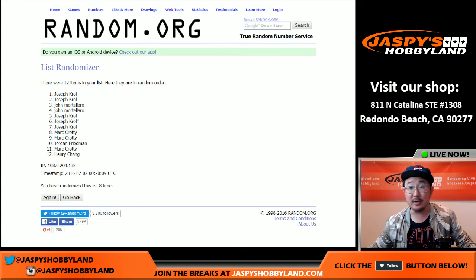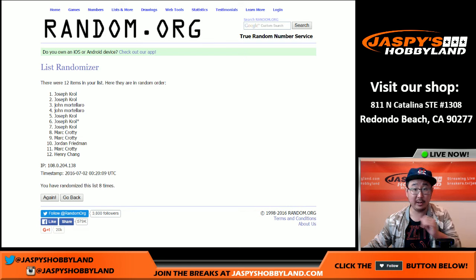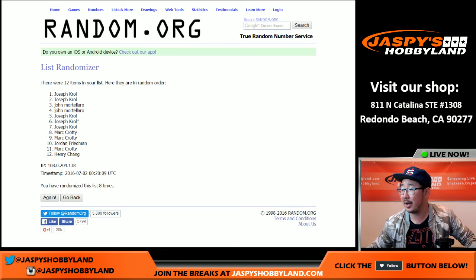There you go. All right, so Joe Kroll with the first two. Let me print this list out really quick. I'll do all of Joe's packs first. Good luck, JK. We're going to do this right now, Mr. Kroll.